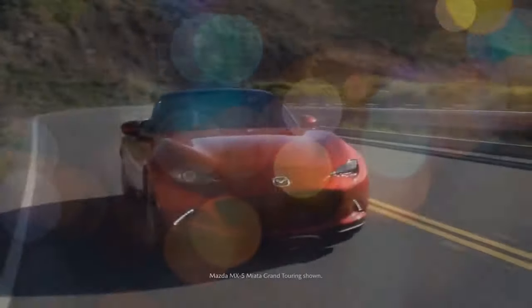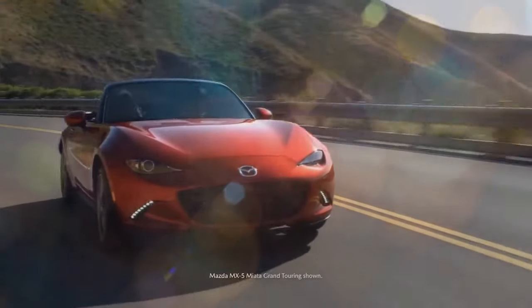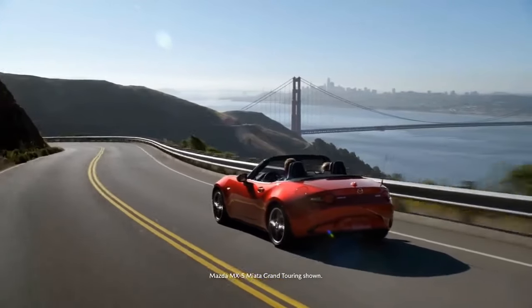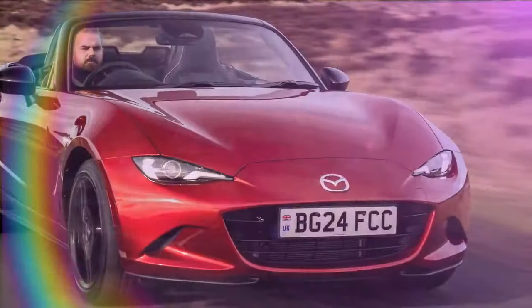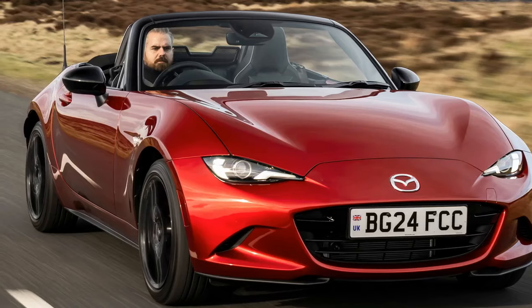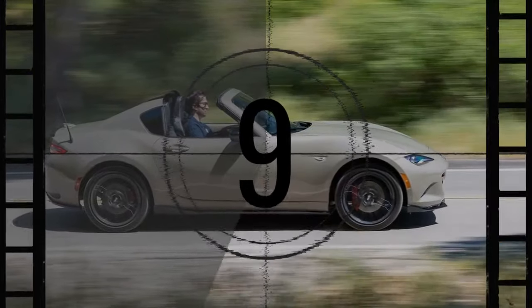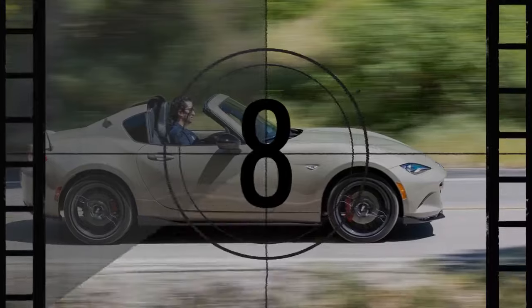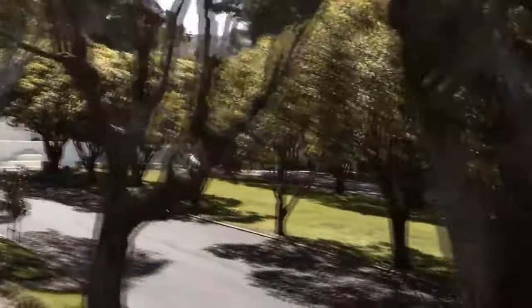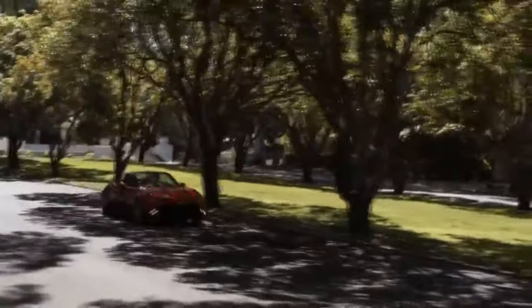Mazda may not sell a vast number of MX-5 models, but that hasn't deterred the brand from relentlessly pursuing sports car perfection at a relatively affordable price. The fourth-generation ND version features an incredibly well-balanced chassis, precise steering, an impressive power-to-weight ratio, sharp looks, and the classic MX-5 fold-away roof. Yet Mazda's engineers have continued to refine the 35-year-old formula even further, resulting in the ND3.